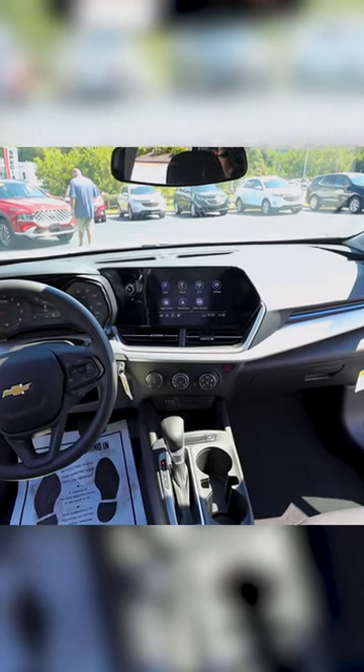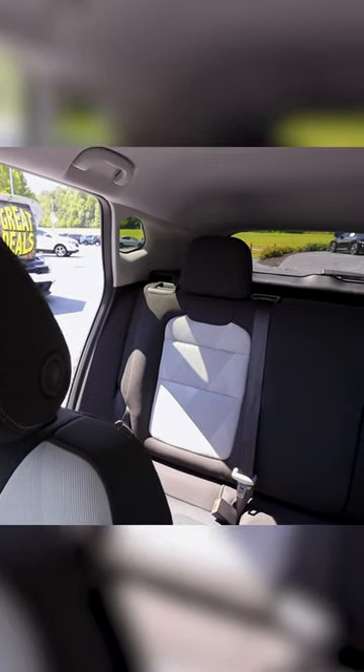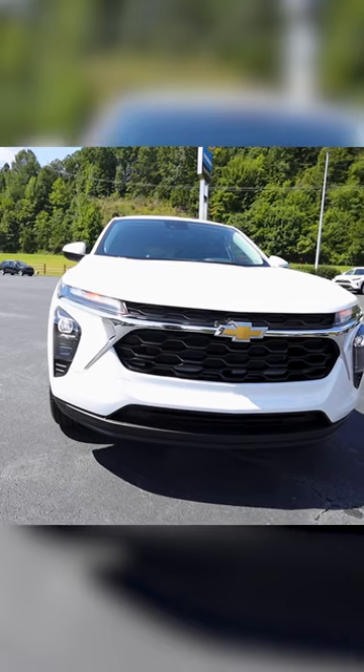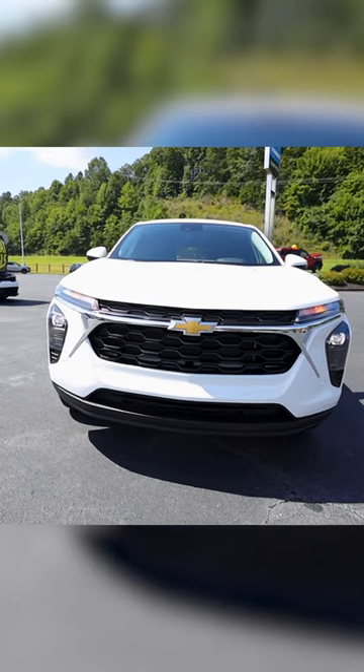The LS still offers Chevrolet's best-in-class tech with the redesigned entertainment center. Come by Countryside Chevrolet and see why the new Trax is one of the most anticipated compact SUVs in the market.